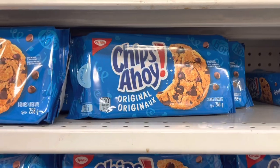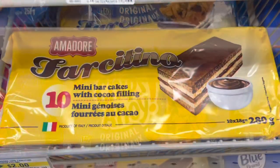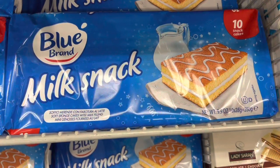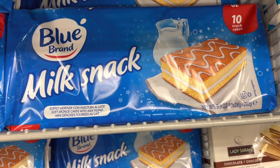They have Chips Ahoy here for two dollars and fifty cents. Although sometimes it's cheaper to buy them from somewhere else like Shoppers Drug Mart, if they're not on sale, here at Dollarama it's always two dollars and fifty cents, which is still way cheaper.